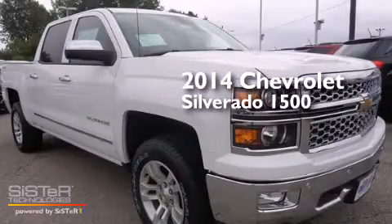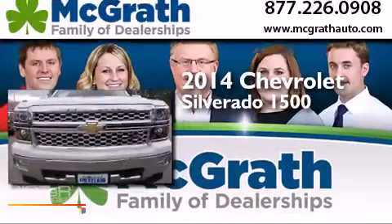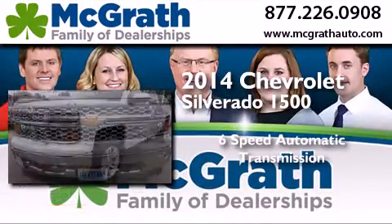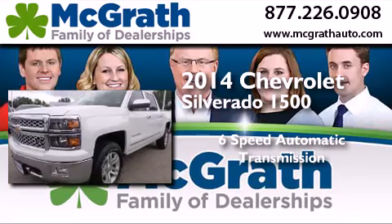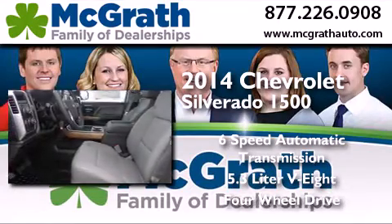This is a brand new 2014 Chevrolet Silverado 1500. This truck has a 6-speed automatic transmission, a 5.3-liter V8, and the added capability of 4-wheel drive.